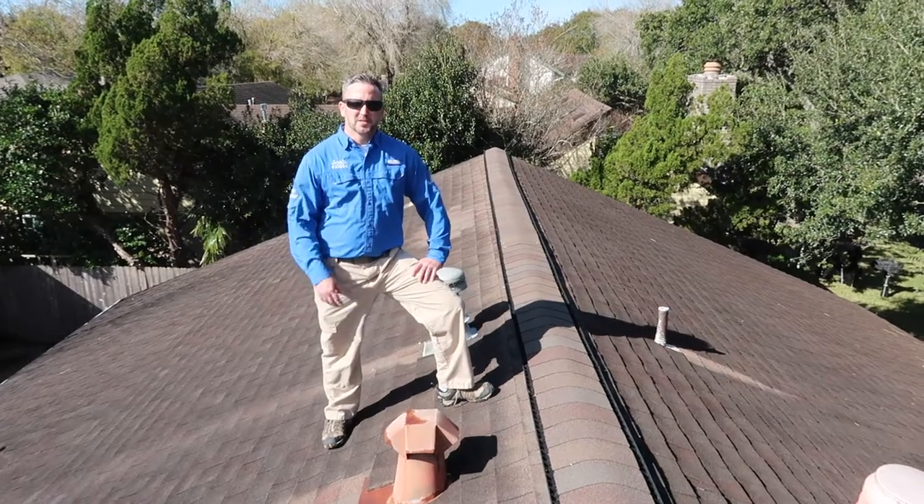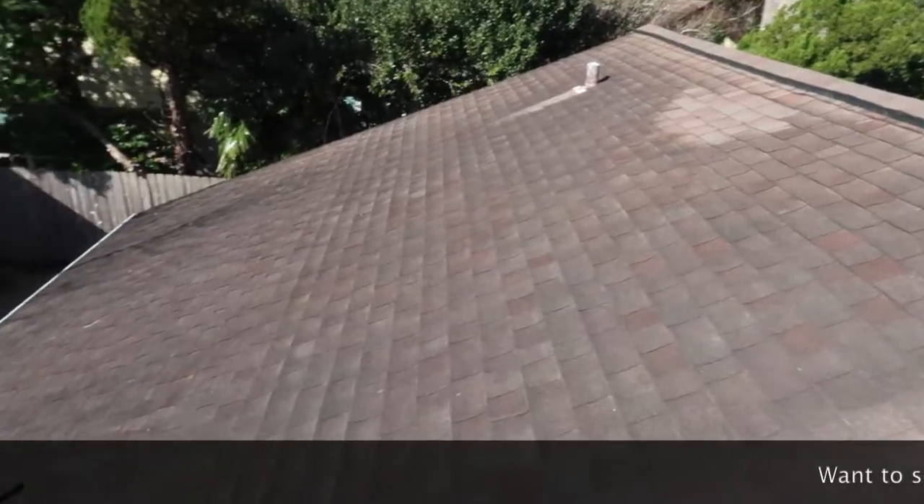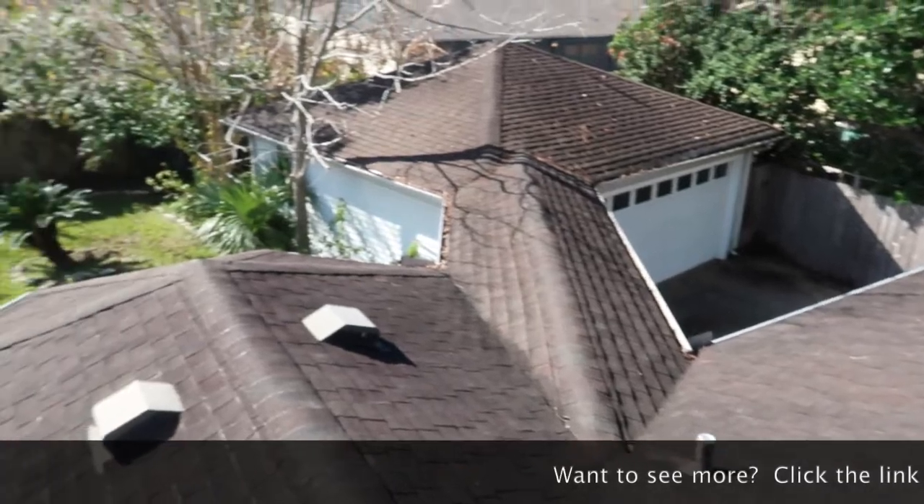The next thing I noticed on this roof is that they have already done some prior repairs to the shingles, which I will document in my report.